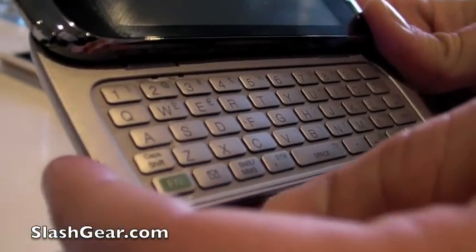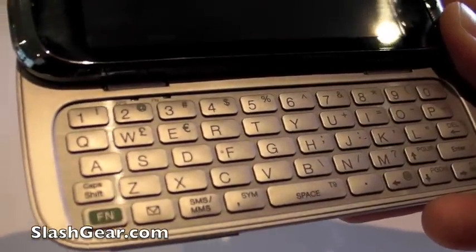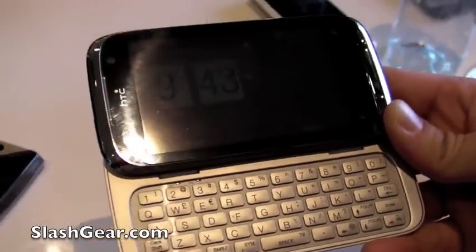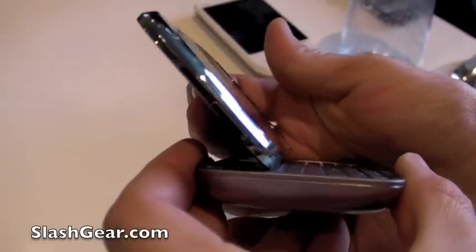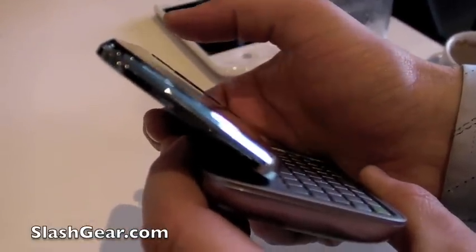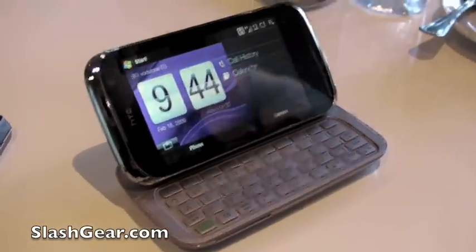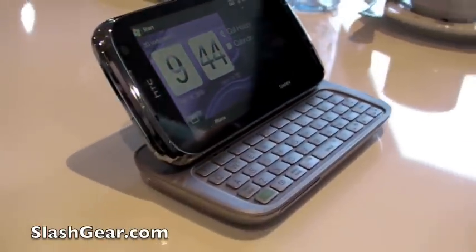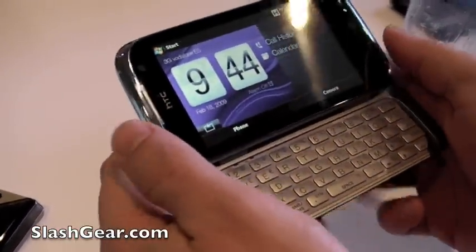One of the other things people said when we launched the Pro was, 'What did you do with my tilt?' Everybody loved the tilt of the Titan 2, so we've brought that back. As you can see, the screen tilts at any angle — not a fixed angle — so you can bring the screen up to sit on the desk nicely, or tilt it back just a little so it's natural to type on while you've got it in your hands.